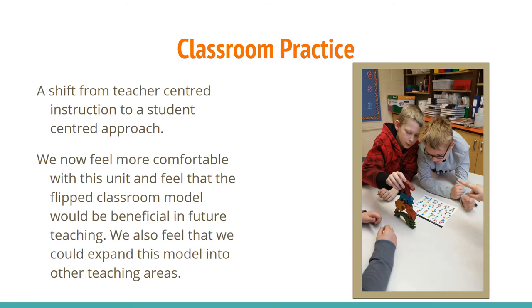The classroom practice shifted — there was a shift from teacher-centred instruction to a student-centred approach. As a result, we now feel more comfortable with this unit and feel that the flipped classroom model would be beneficial in future teaching. We also feel that we could expand this model into other teaching subject areas.